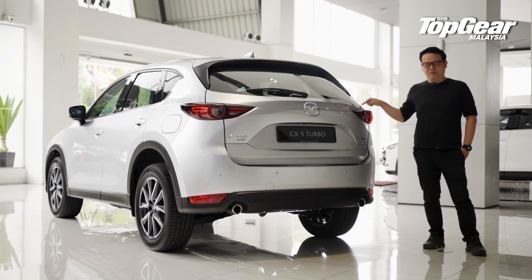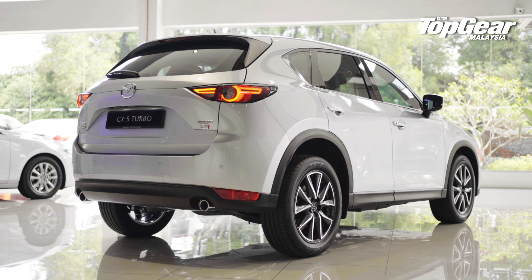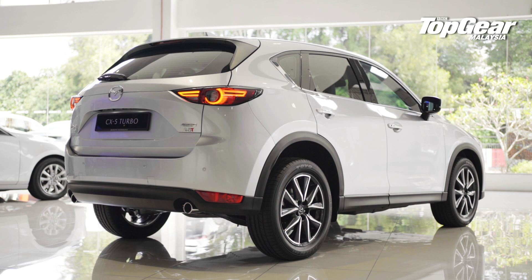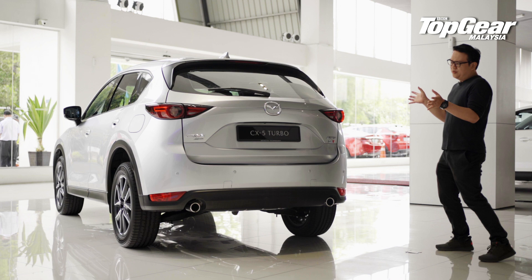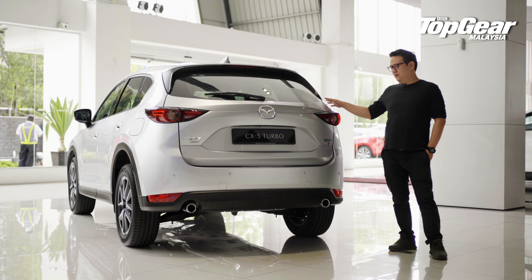The CX-5 is, after all, Mazda Malaysia's best-selling model. Look at the rear — the rear of an SUV rarely gives designers a lot of room to interpret their designs, because it's mostly just a flat slab of metal. But the Kodo design language and Mazda's identity are very strong here. It looks both aggressive and elegant at the same time. You can decide for yourself if you like it or not.